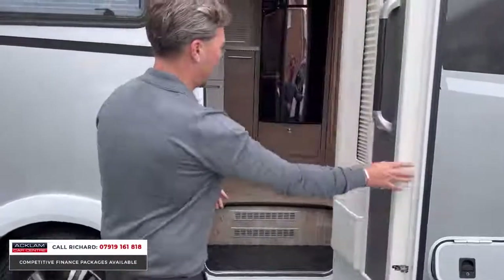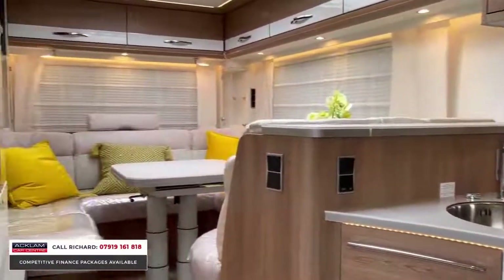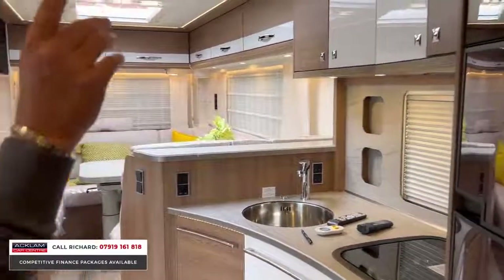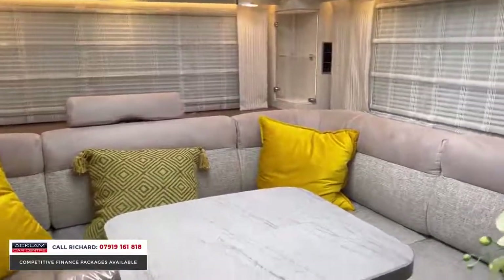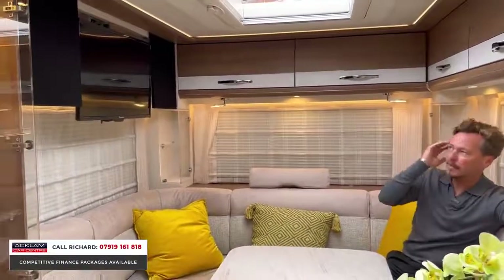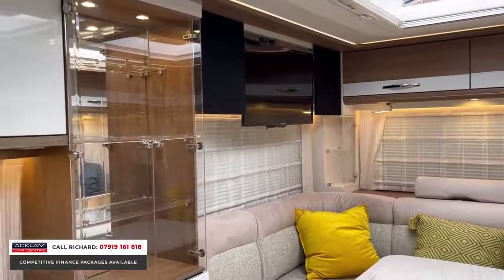There's an electric step to help you get in. What a wonderful entertainment area as you walk in — that's a C-shaped entertainment area that gives you the ultimate space. This thing is absolutely incredible. Dimmable LED lights throughout the roof, opening rooflight, satellite TV, air conditioning — it is like a hotel inside. Look at that living space. There are two seat belts in the front cab, and two seat belts here, so it is a four-belted motorhome. This table extends, and the colors in here — light tones with the light wood — it's absolutely beautiful.